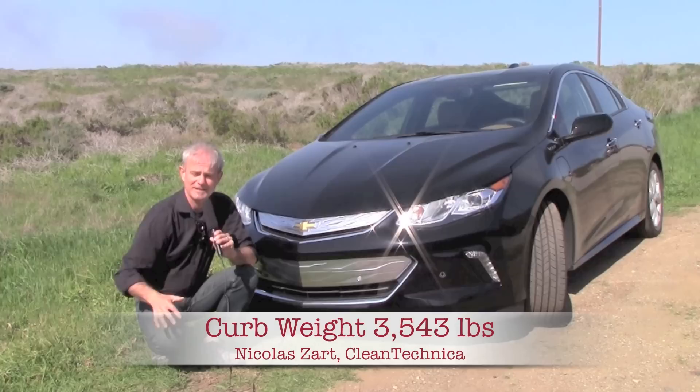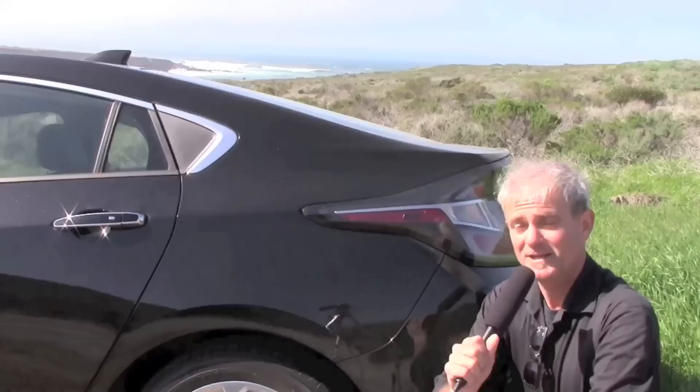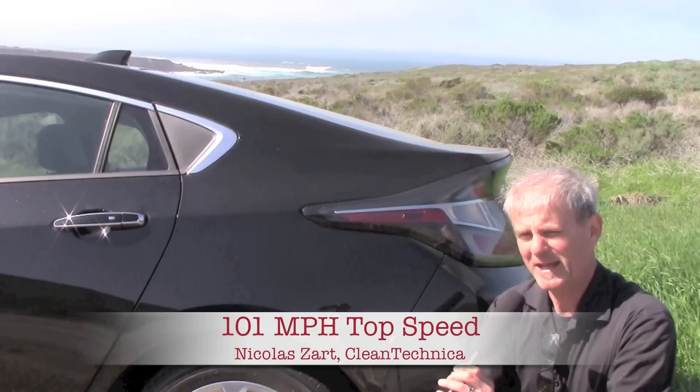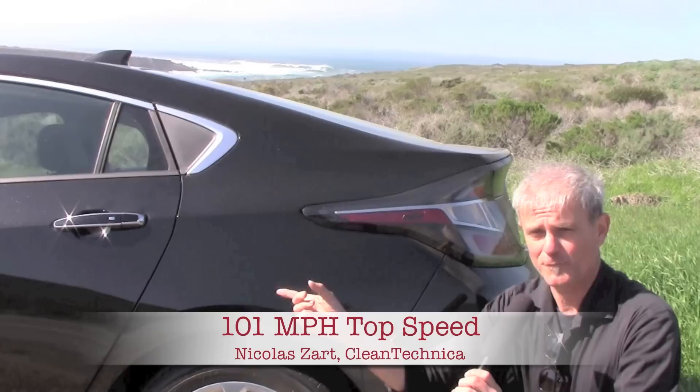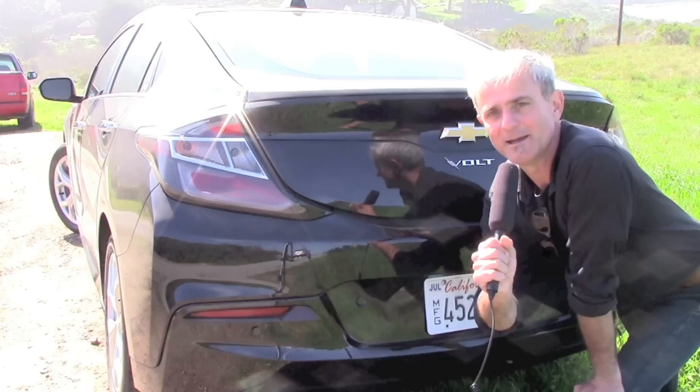There are two general types of modes, though there are probably five, six, or seven in total. There's the regular D mode where you feel like you're in any other automatic sedan, and then there's the L mode which accentuates the regenerative braking — that's the fun part. Chevy also gives you normal mode, sports mode, and a mountain mode which throttles back the torque. Sports mode is the fun part — you'd never really think of a Chevy Volt as a sports car, but I had those front wheels spinning a lot.